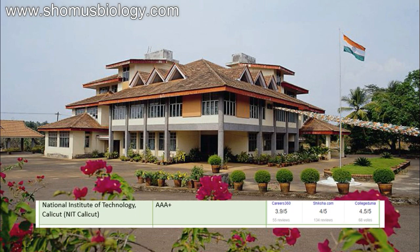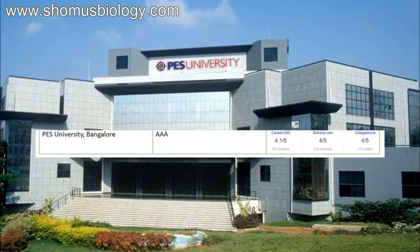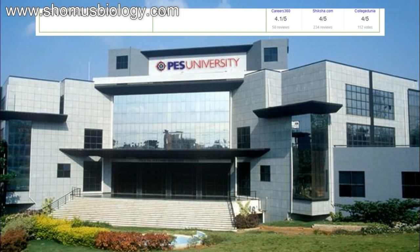Next comes NIT Calicut with NAAC 3A plus. Its B.Tech department is quite good, which is why it's included in the ranking. Career360 3.9 out of 5, Shiksha.com 4 out of 5, CollegeDunia 4.5 out of 5. Then comes the best private university, Bangalore — PES University — NAAC triple A, Career360 4.1. Shiksha.com 4 out of 5, CollegeDunia 4 out of 5. A very good and decent college.